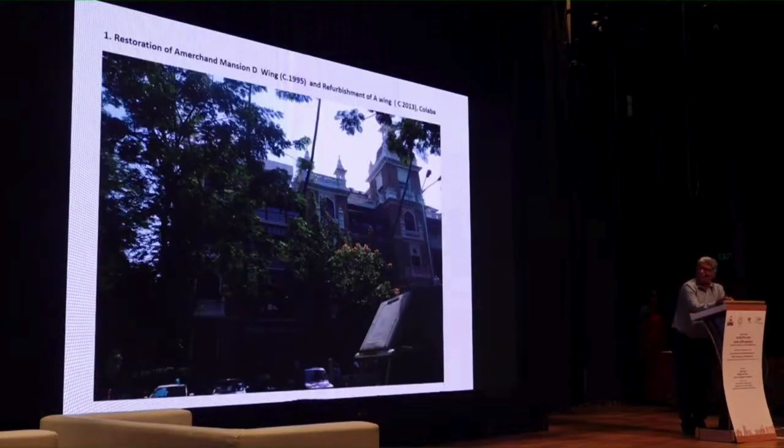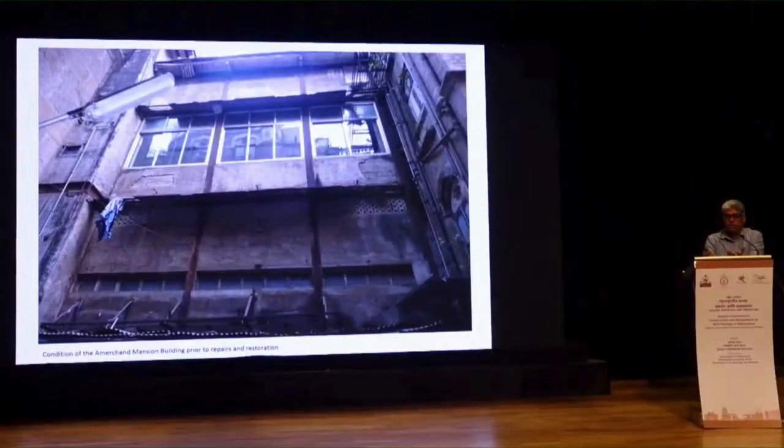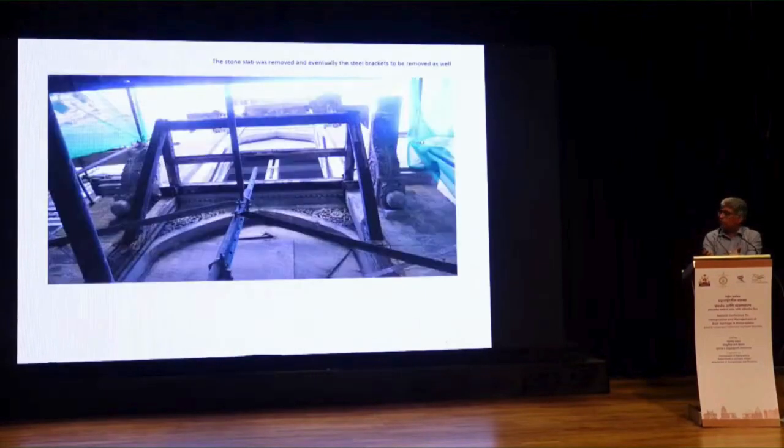This is the building I want to talk about — Amarchan Mansion. In 1995, when liberalization happened and a multinational company came in, these were the conditions of the buildings. They were repaired by MADA, which looks after these buildings. A lot of timber gets replaced by steel — the easiest way — but then the steel starts deteriorating. This building had jack arches, and the balconies were made in Porbanda stone, which is not very suitable for structural members. The whole balcony was supported on a steel system, and you can see a vertical member going from the arch — all unwanted additions done without any sensitivity or understanding of the structure.